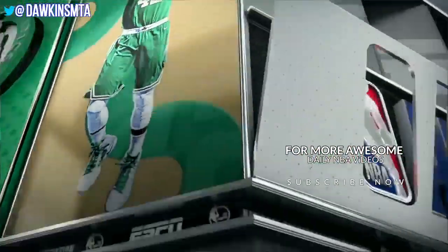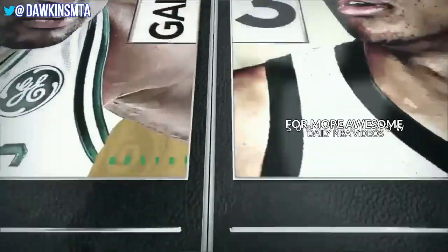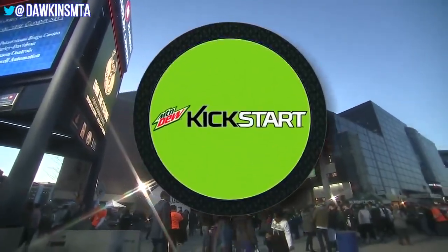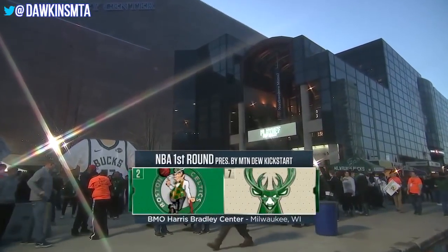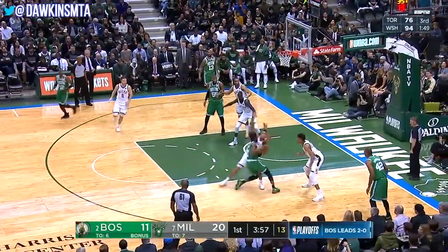Welcome everyone to NBA first round on ESPN presented by Mountain Dew Kickstart. It's the Boston Celtics with a change of venue tonight at the Bradley Center here in Milwaukee. Game three in a time of urgency and finality for the Milwaukee Bucks, down two games to nothing.